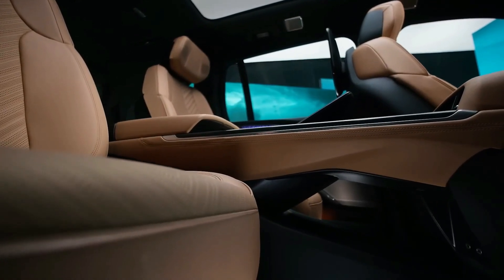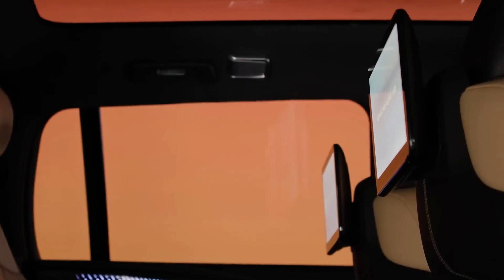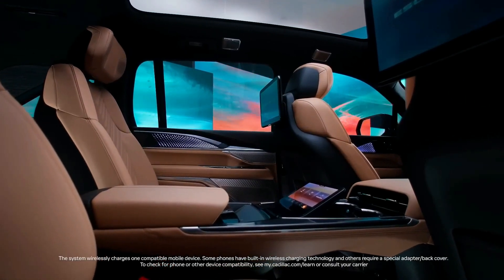The available executive second row includes additional legroom, massage and ventilated seating, unique stowable tray tables, two 12-inch rear seat infotainment screens, wireless phone charging, and a rear command center, giving second row passengers complete control of their experiences.